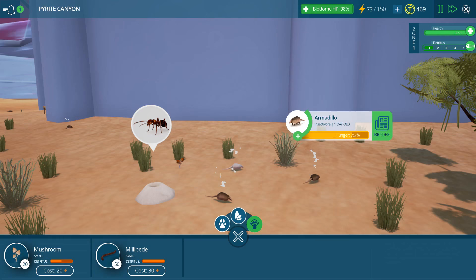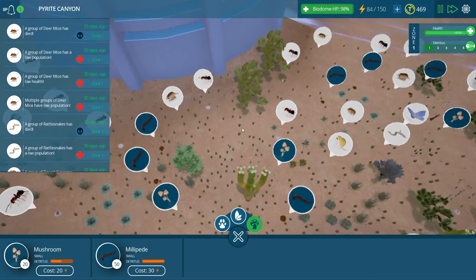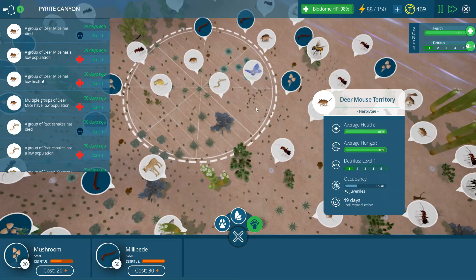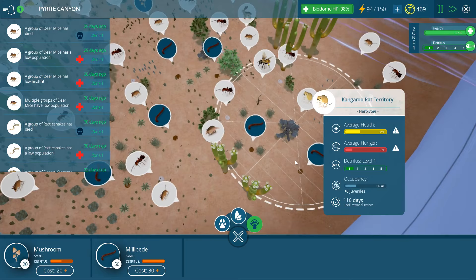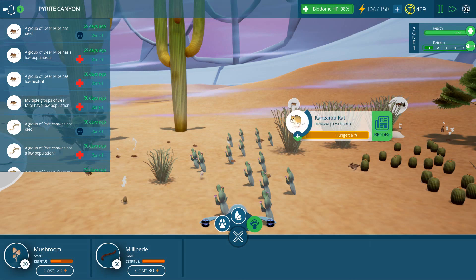The bobcats are still roaming around, hopefully doing okay. This beautiful desert willow is flowering right now, which is really cool. A group of deer mice has died - there's actually not so many deer mice right now. Kangaroo rats, why are you dying? Seeds! They do not like to eat succulent plants like cacti or agave, but they will eat the leaves of plants like the bush.